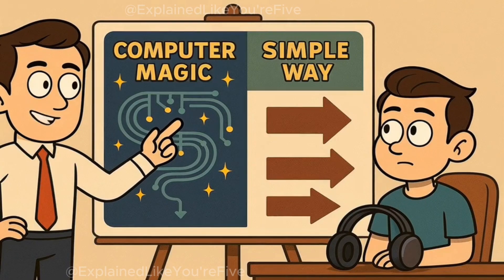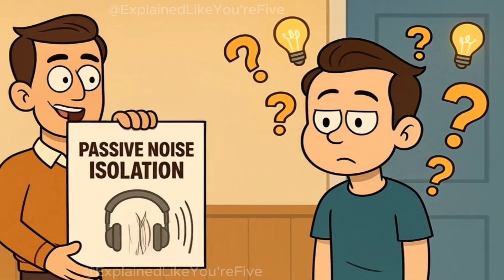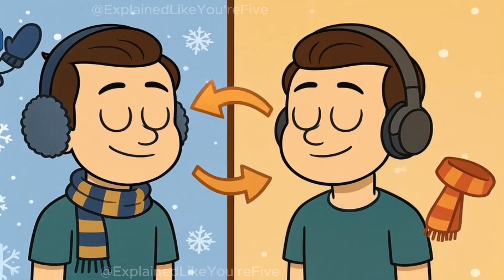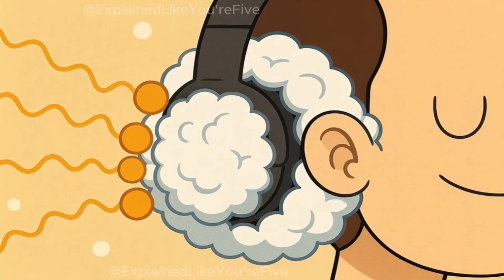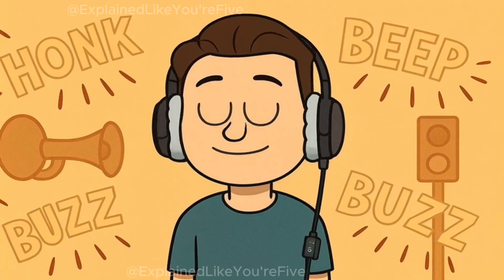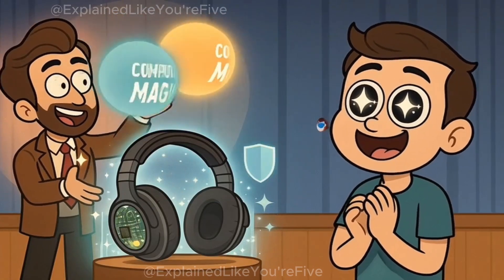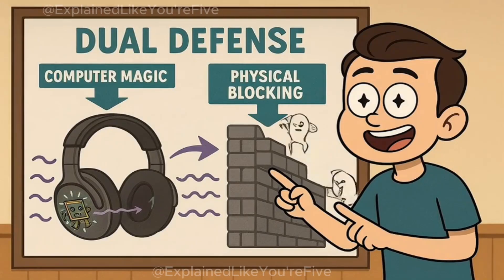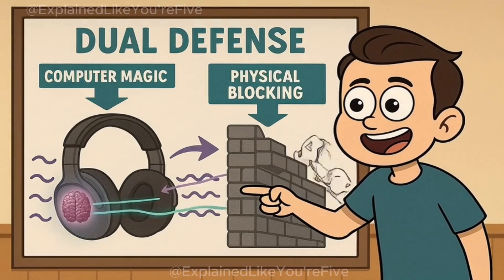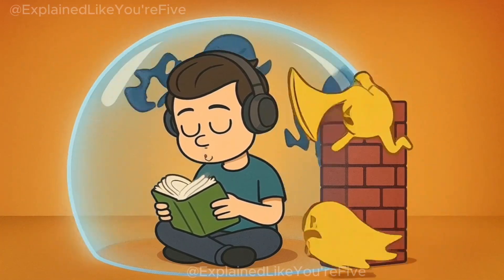There's another way that your headphones help make things quieter, and it doesn't involve any fancy computer tricks at all. It's called passive noise isolation, which is just a fancy way of saying that your headphones physically block sound from reaching your ears. Think of it like wearing earmuffs in the wintertime — the thick, soft padding around your ears creates a barrier that sound waves have trouble getting through. Even if your headphones aren't turned on, they still make things quieter just by covering your ears with thick, sound-absorbing material. The best noise-canceling headphones use both tricks at the same time: the smart computer brain with opposite sound waves to cancel steady background noise, and the thick padding to physically block other sounds from sneaking into your ears.